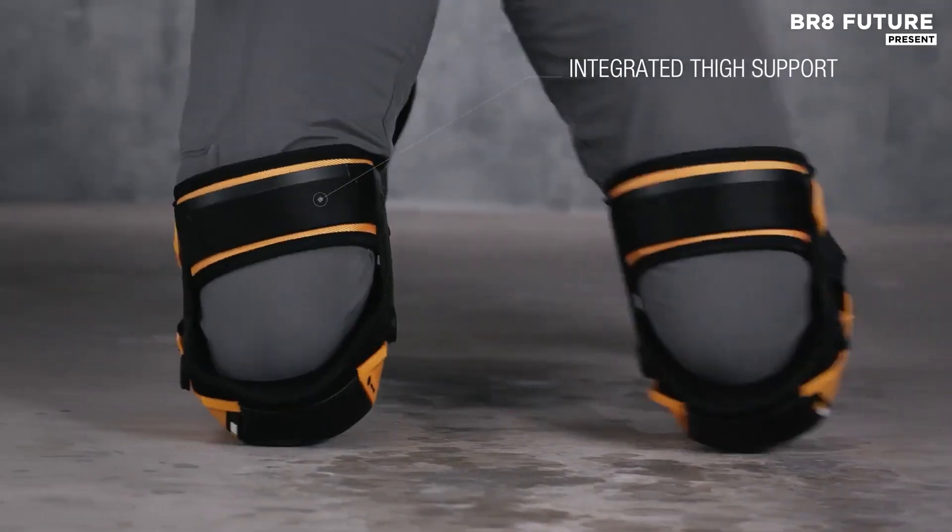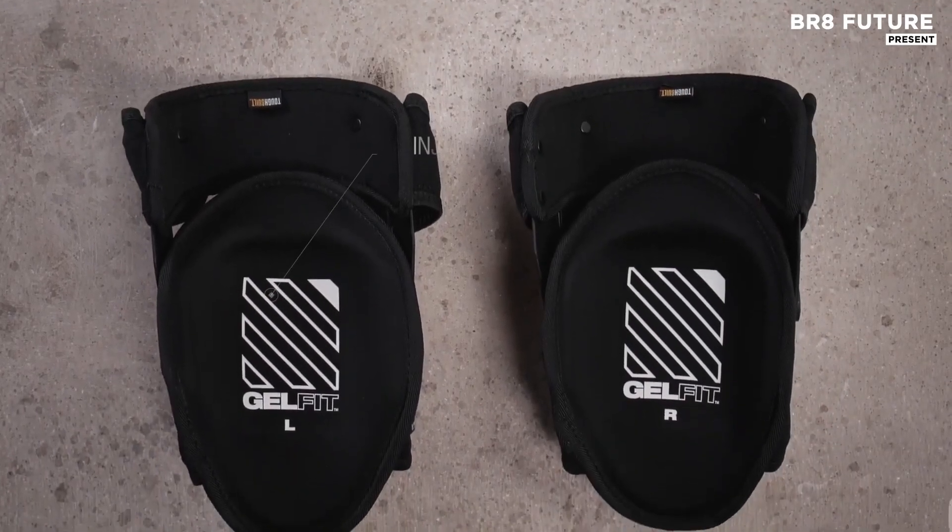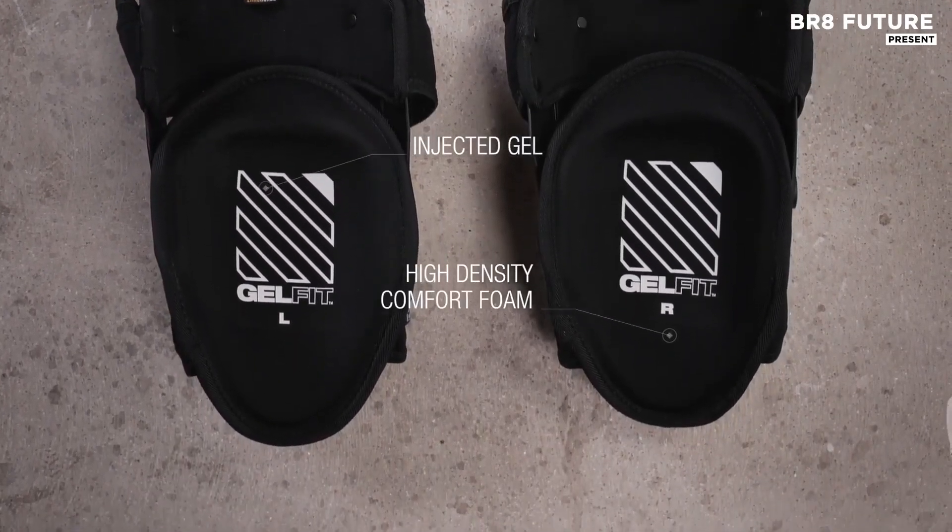Crafted with abrasion-resistant 1680D fabric and a rugged double-injected shell, these knee pads provide protection and durability.